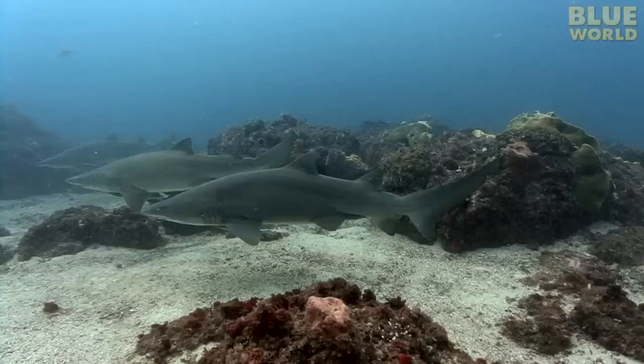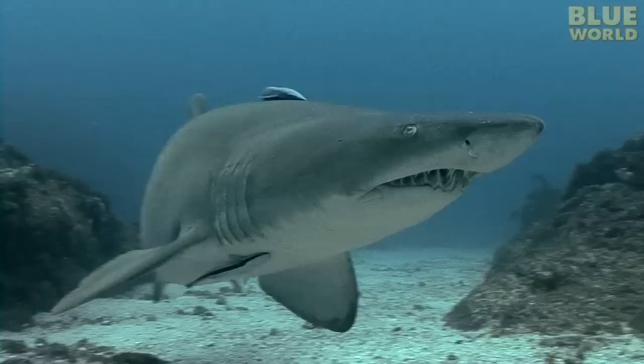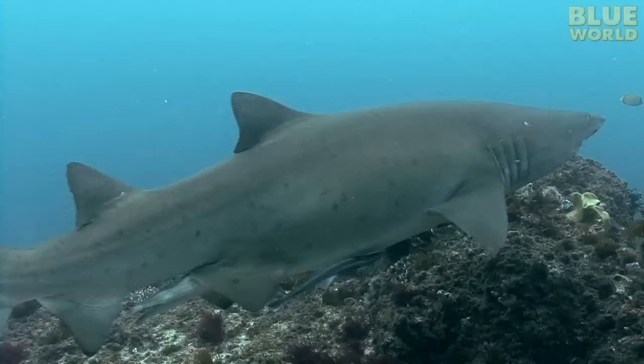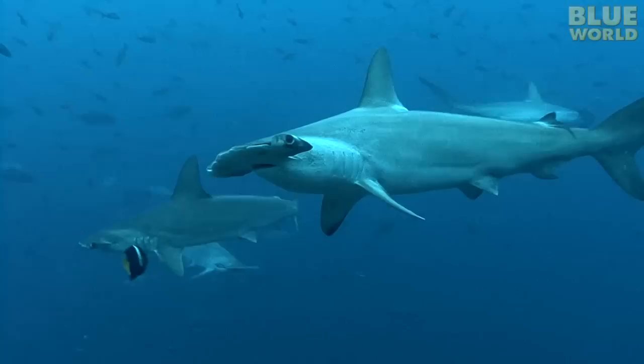Moving out into deeper water, I find several sand tiger sharks, often called grey nurse sharks in Australia. These sharks look and act a lot more like a typical shark. They let me get pretty close for some pictures. Not long ago, people thought all sharks had to keep swimming, like the sand tiger, to keep water moving over their gills. For some species, like the hammerhead, this is true — hammerheads must keep swimming at all times or they'll drown.